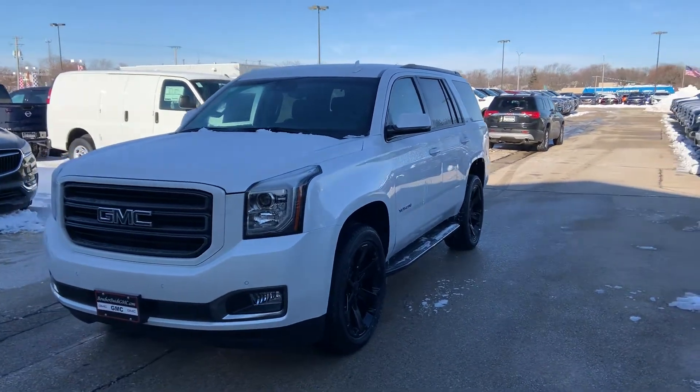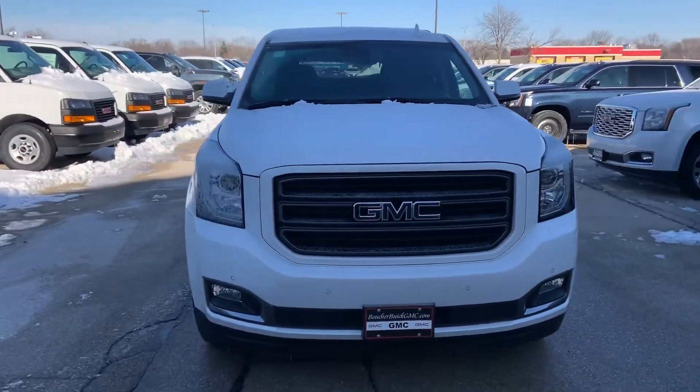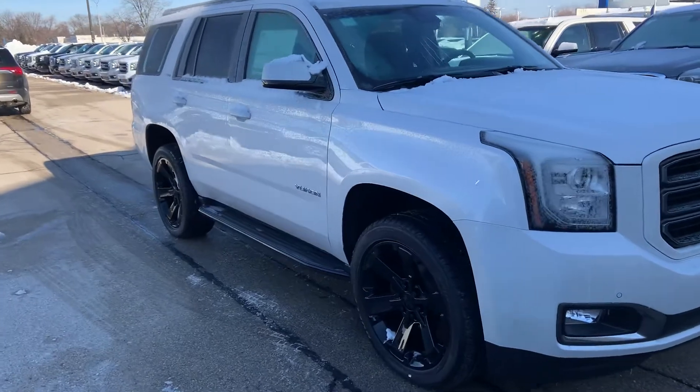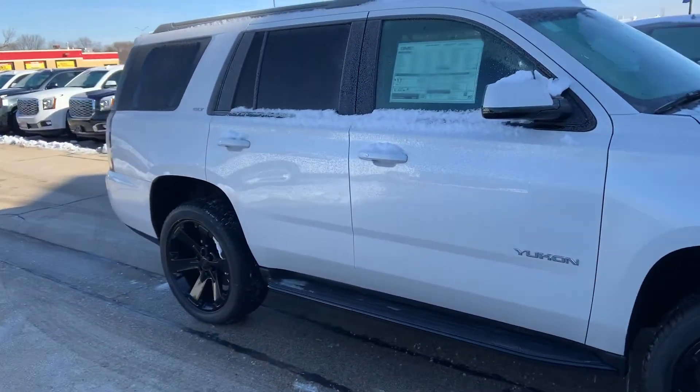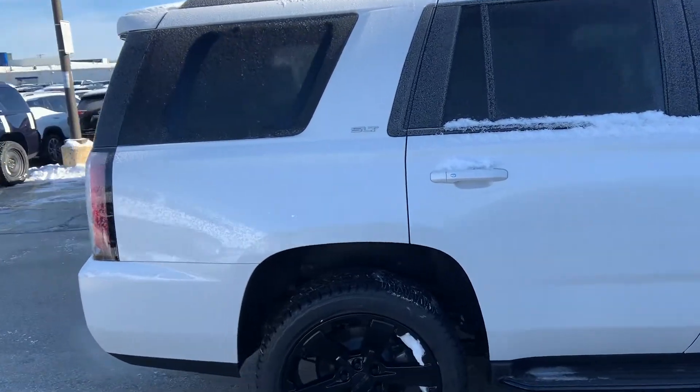Hi, Jerry. Here's a shot of that 2020 GMC Yukon Graphite Performance Edition. Beautiful white frost metallic exterior paint. This vehicle does come equipped with black accents all the way around, including black accents on the running boards, black 22-inch six-spoke wheels.